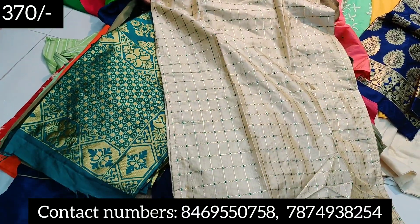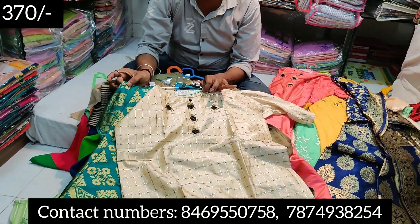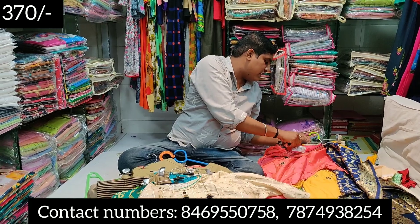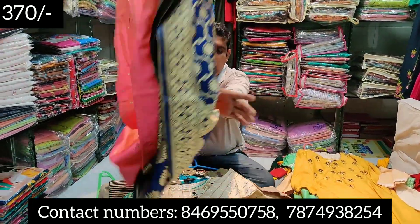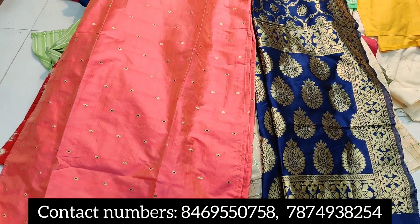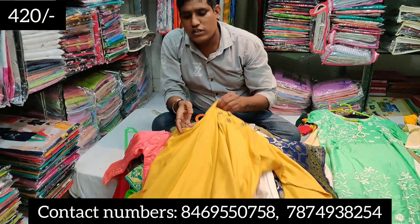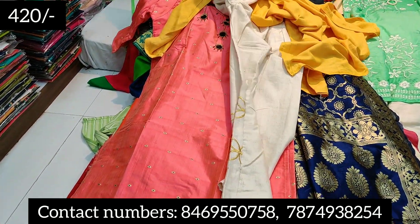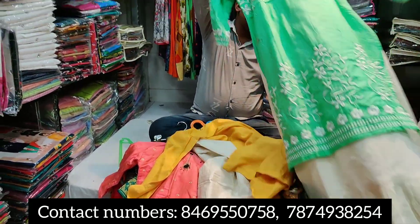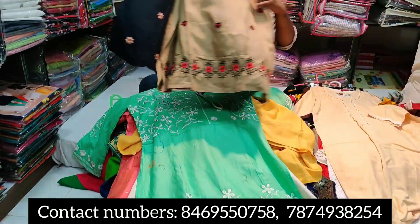This is the 370 rupees range with handwork — properly full of work. In this same range I will show you color and design patterns. This is 420 rupees — a ribbon dress. You will find a plazos set with full work in this range as well, along with color and design.